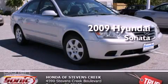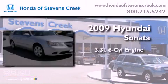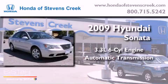This is a 2009 Hyundai Sonata. It has a 3.3-liter six-cylinder engine and an automatic transmission.